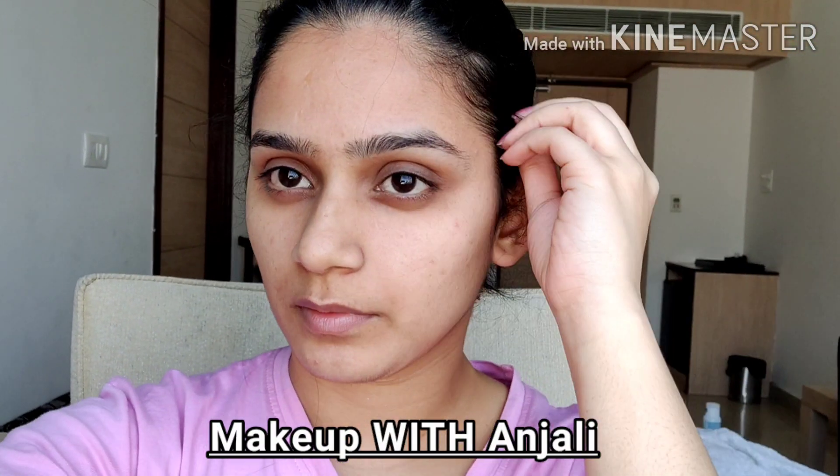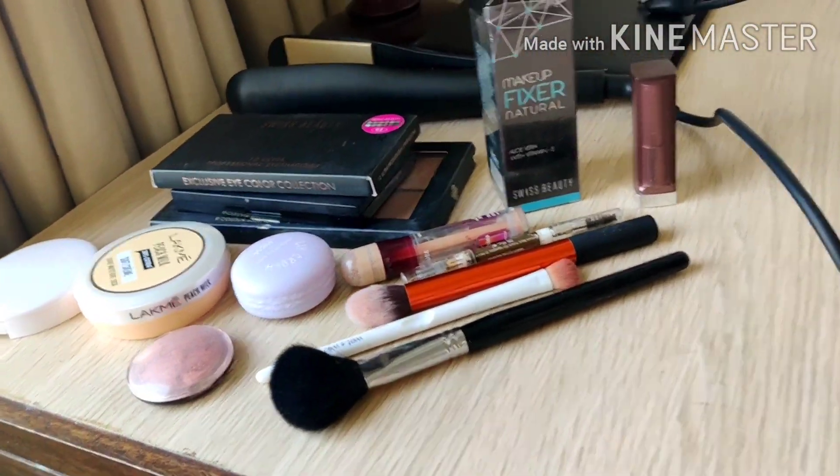Hey guys, it's Anjali, welcome to my channel. Today I'll be doing a simple makeup look using some essential products. This is my skin without makeup, and I'll be using some of the essential makeup products that everyone should have. These are the makeup products I have here today to do this simple makeup look.